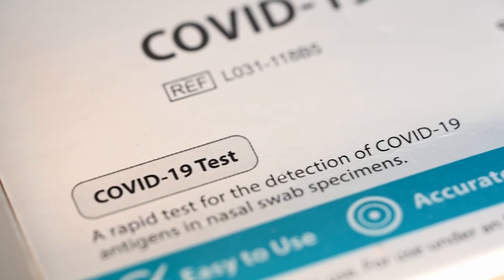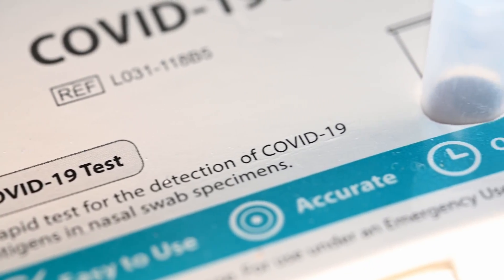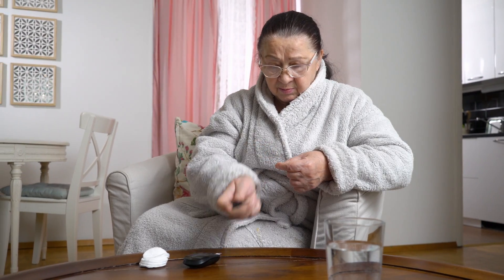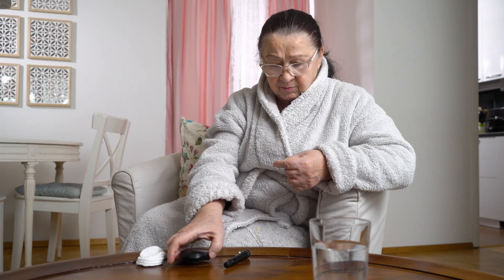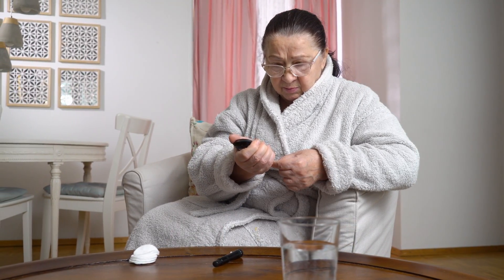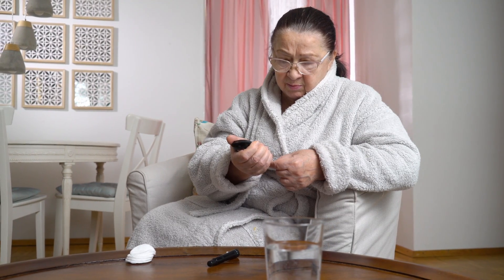So again, whether it's the inaccessible COVID tests, the leading cause of blindness in the United States is diabetes. So if it's testing, monitoring and managing one's insulin levels to prevent diabetic retinopathy, that's also a major concern.